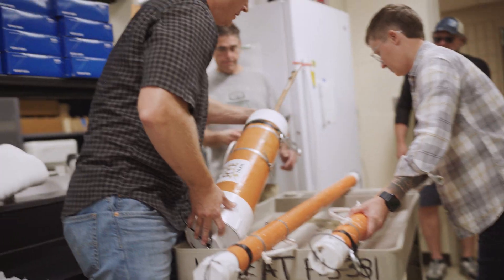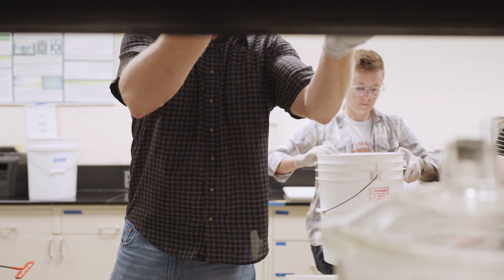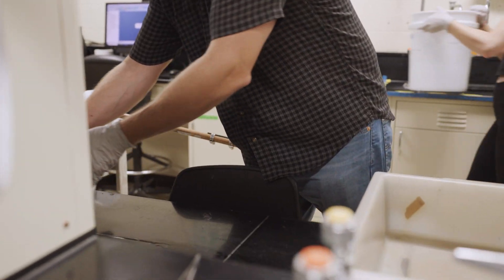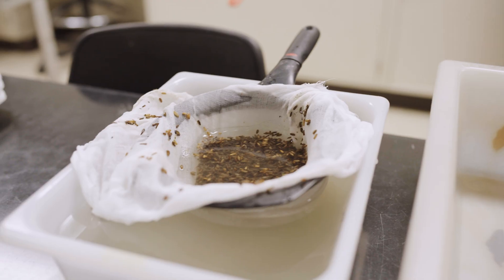We were able to take them out of the recovery vessels and investigate the quality of that grain. Those were the first steps in trying to germinate this seed that's been at the bottom of Lake Huron for quite some time. I was very optimistic through the whole process. We tried every angle that we could take, but we didn't get the seeds to germinate.